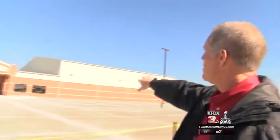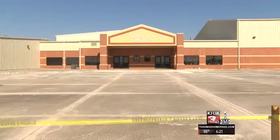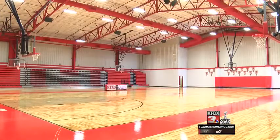Another big upgrade is the new gymnasium. Our students, our coaches, our community members who follow our student-athletes — they're excited to be in a new building, be in a new place, and open it up.